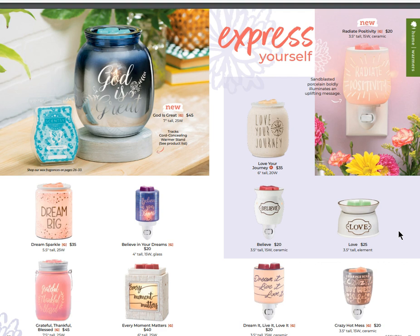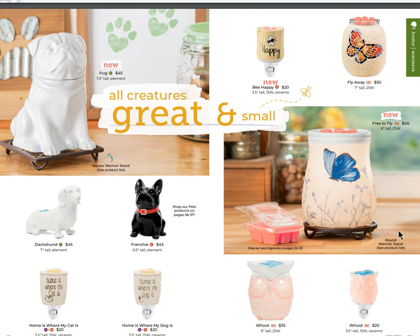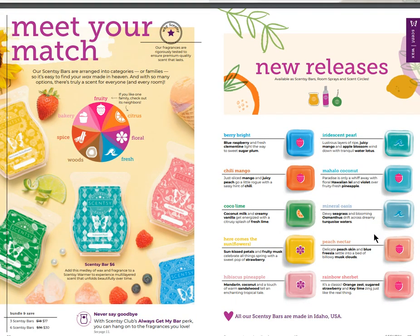'God Is Great' on the left-hand side is brand new. 'Radiate Positivity' on the top right - pretty sure that's going in my home. These are super cute. Look at the pug - the pug is a new animal warmer to go along with Frenchie and the Dash. On the right-hand side, 'Free to Fly' is a beautiful warmer. 'Pretty Paradise' on the top left is new, and 'Meet in the Meadow' on the bottom right is brand new. Dainty Daisy was a big seller last season too.